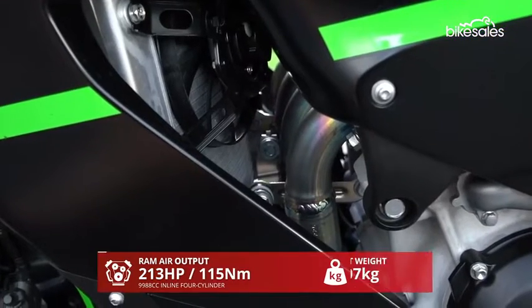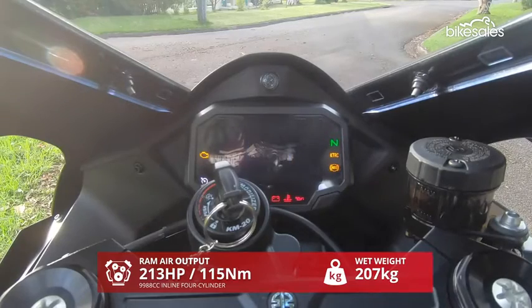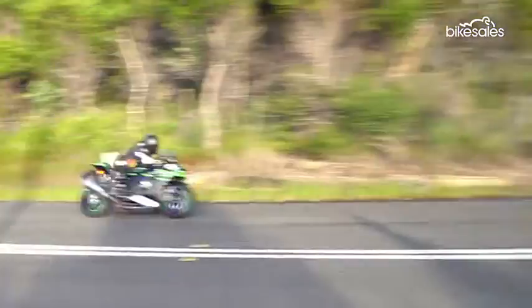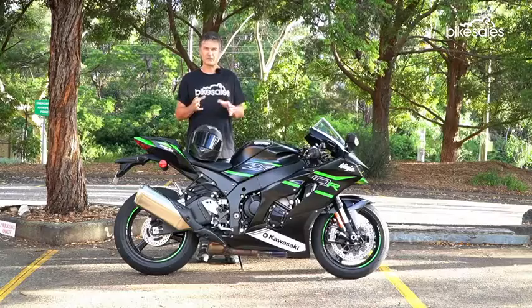The engine makes pretty much the same power and torque figures as the outgoing model, but this is now Euro 5 compliant, so that's a pretty neat trick. Even though the gear ratios are slightly revised, the first three gears are shorter to give it that bit of extra punch to keep up with the V-Twins on the track coming out of slower corners.